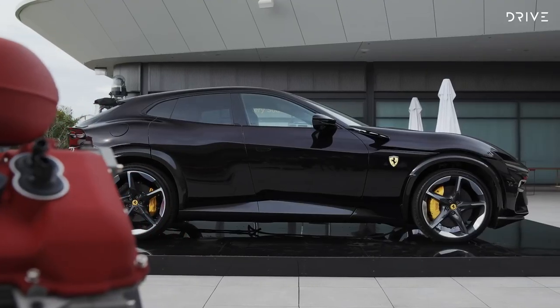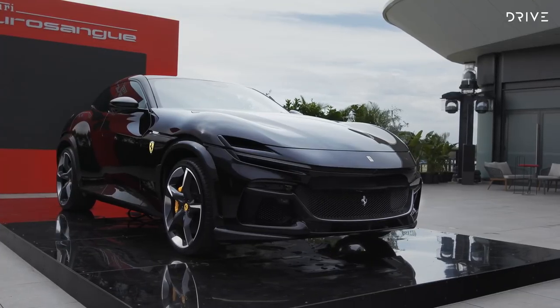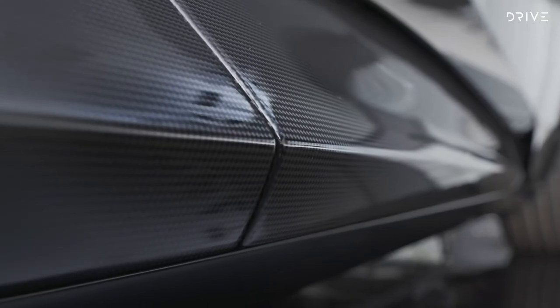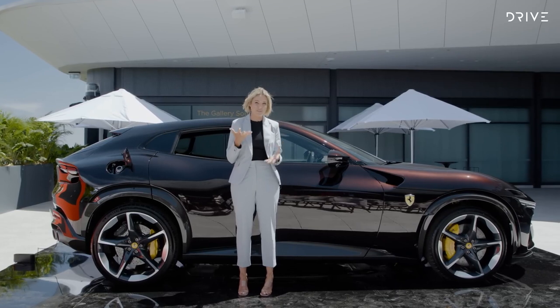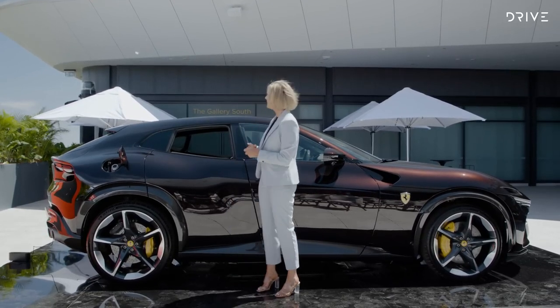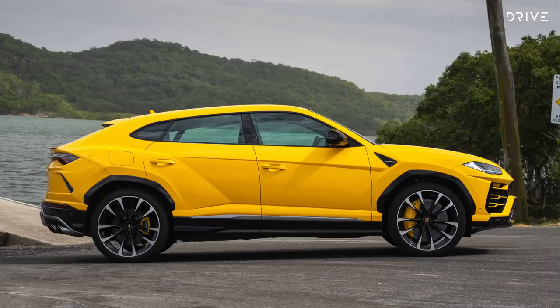The Ferrari Purosangue measures in at 4,973mm long, 2,028mm wide, and 1,589mm tall, sitting on a wheelbase of 3,018mm. When I saw it in photos it looked quite small, but in person I feel quite tall next to it — so it is not a huge SUV. To give you an idea in context, the Urus is actually longer and taller, but the Purosangue is wider and has a larger wheelbase.